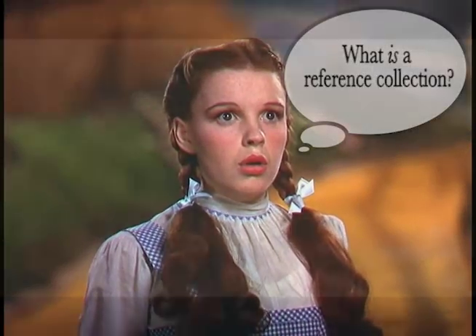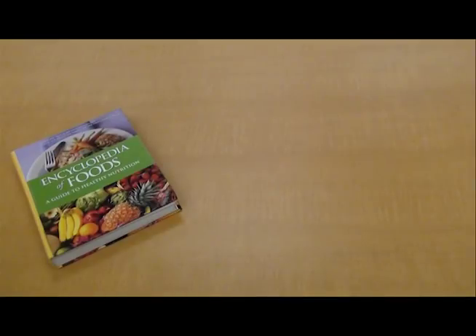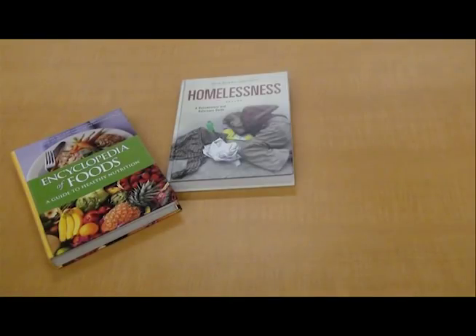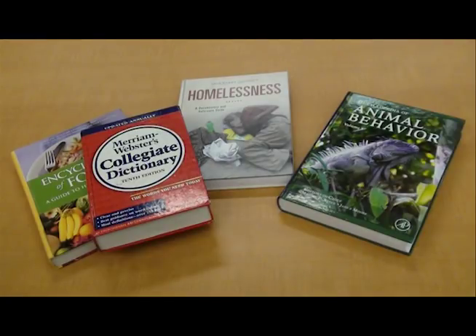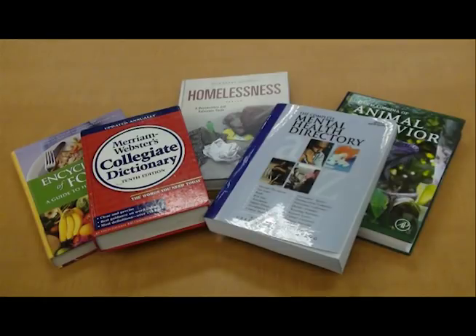What is a reference collection? It is one of the best places to begin your research. A reference collection includes encyclopedias, dictionaries, directories, and atlases. Let's hear what our librarians have to say about the reference collection.